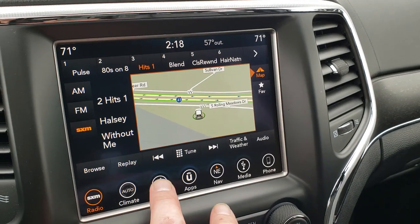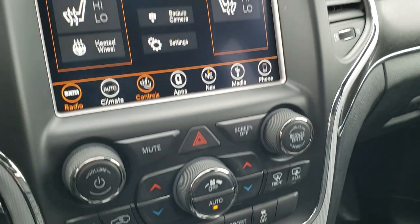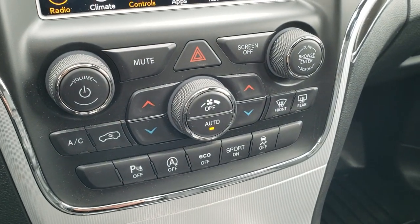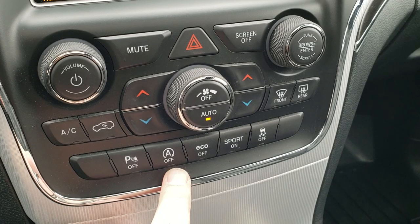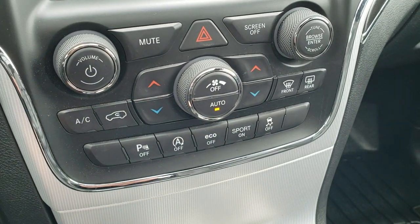Here's your backup camera. You can control heated seats and heated steering wheel here as well. You have dual climate control, backup sensors, start-stop technology, eco mode, sport mode, and stability control.